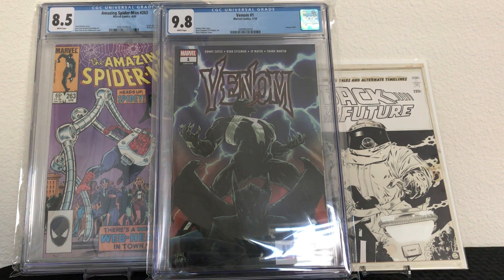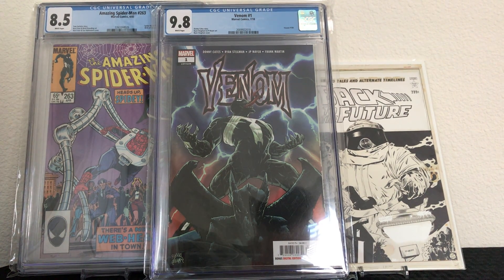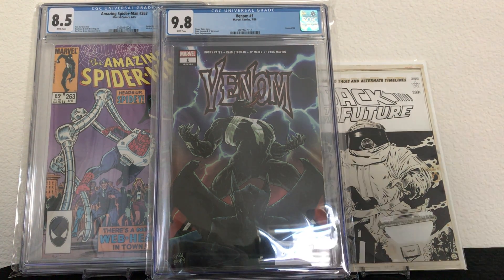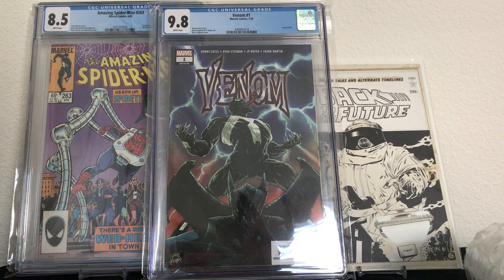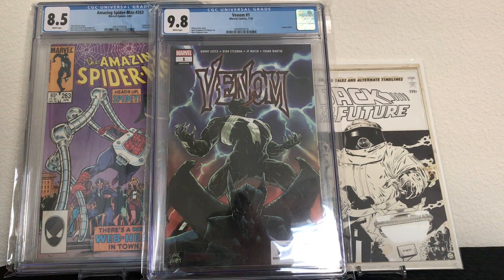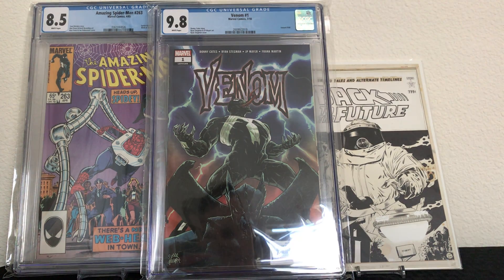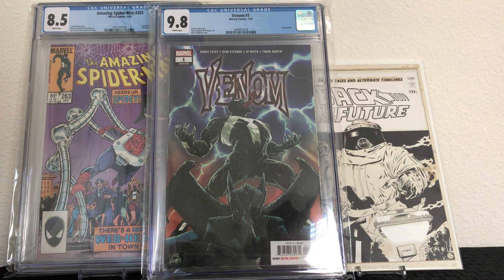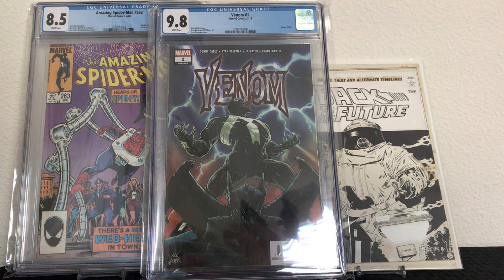This one came from New York and it's also very well packaged. This book cost more than double what I paid for the Venom, and I bought it as a potential investment based on future projections — specifically TV shows coming to Disney Plus. It's a Marvel comic, an X-Men comic book. The bag on this is pretty beat up; I'll get a new bag at some point.